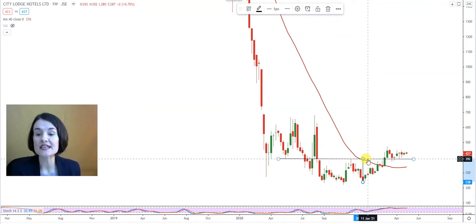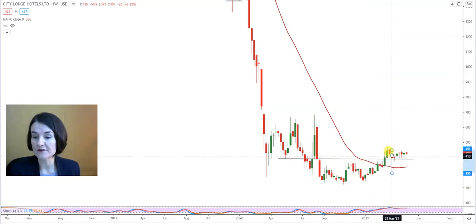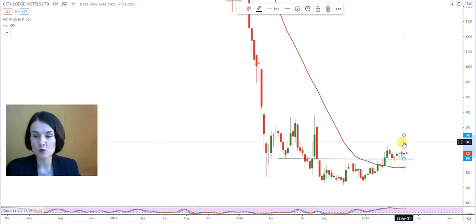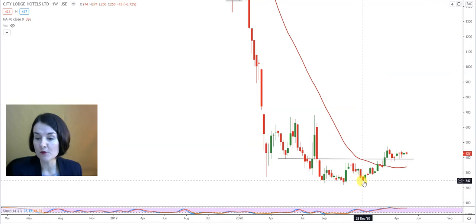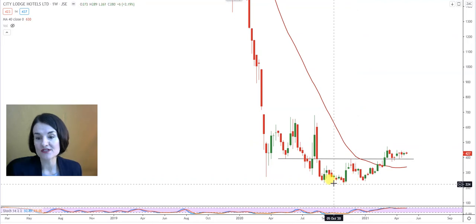The neckline of this double bottom is waiting at 3.92. That is the critical level that needs to remain a support. The conservative target of this double bottom is the length of the right or the left leg projected upwards from the neckline where the formation was confirmed, which means City Lodge can possibly go to 5.49. My first warning will be below the 40-week moving average.